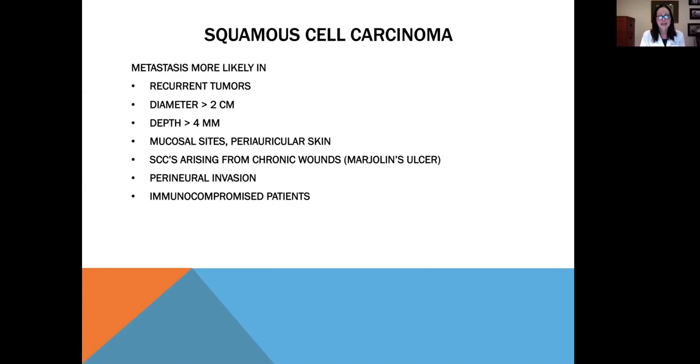Metastasis is more common in squamous cell carcinoma than in basal cell, occurring more likely in recurrent tumors with a large diameter greater than two centimeters, depth greater than four millimeters, location in the mouth or around the ears. Even squamous cells arising from chronic wounds can metastasize. Those that grow down nerves have a higher potential for metastasis, as do those in immunocompromised patients.